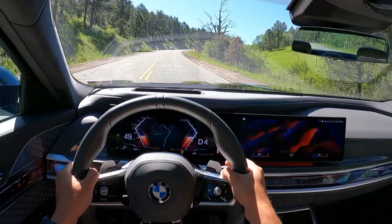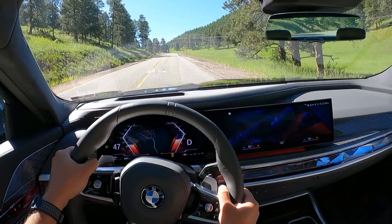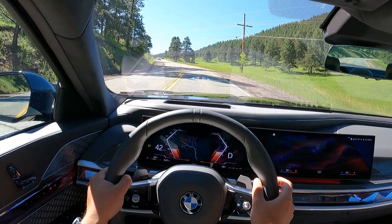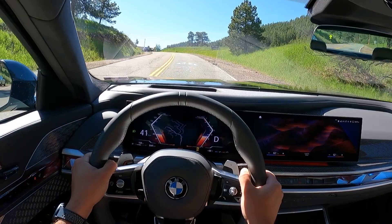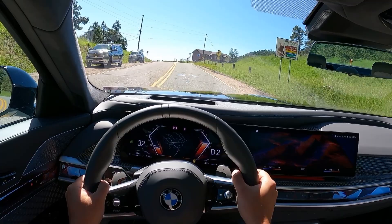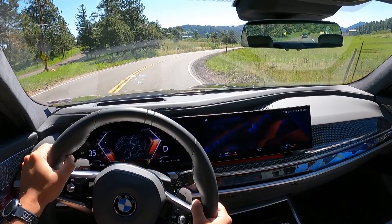It feels so nimble in the corners. And the reason for that, a huge reason, is because we have all-wheel steering, which isn't something new — it's something that Mitsubishi put in their 3000 GT back in 1990. But that being a sports car with a shorter wheelbase, you're just going to feel it more in this car because it is such a long wheelbase here in this vehicle.